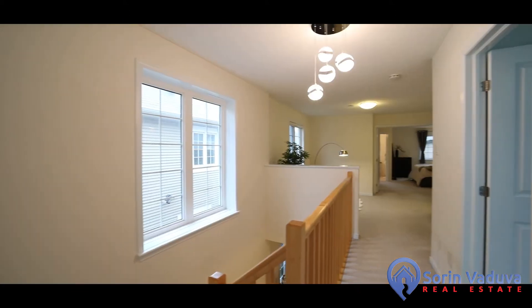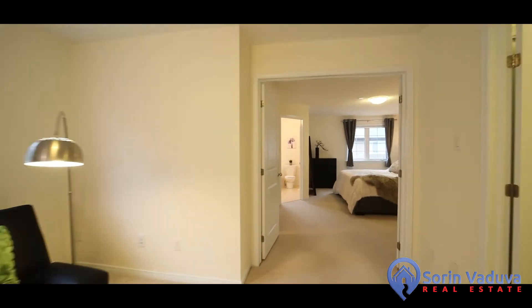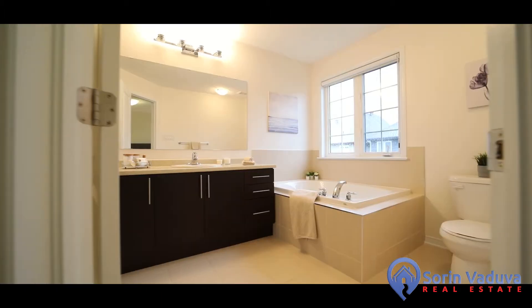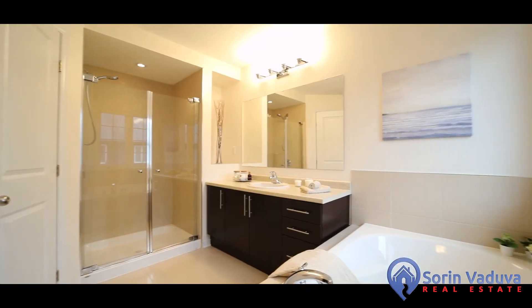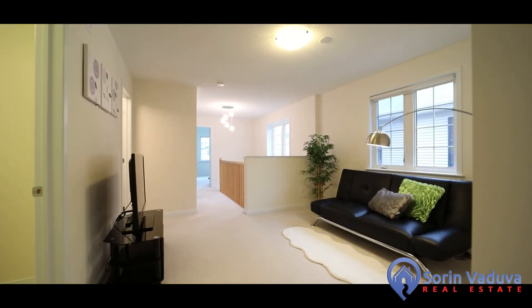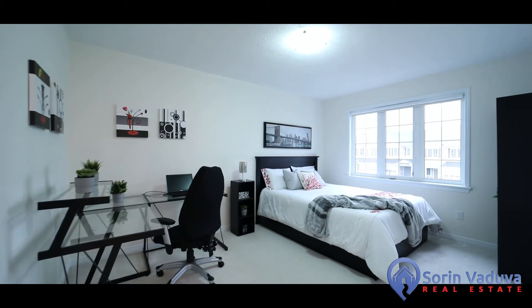The second floor is large and has three bedrooms plus a large loft area, which is perfect for an office or a kids' play area. There are two good-sized bedrooms plus an oversized primary bedroom with a walk-in closet and an updated spa-like en-suite with a drop-in tub and a walk-in shower with glass French doors, ideal for relaxation.